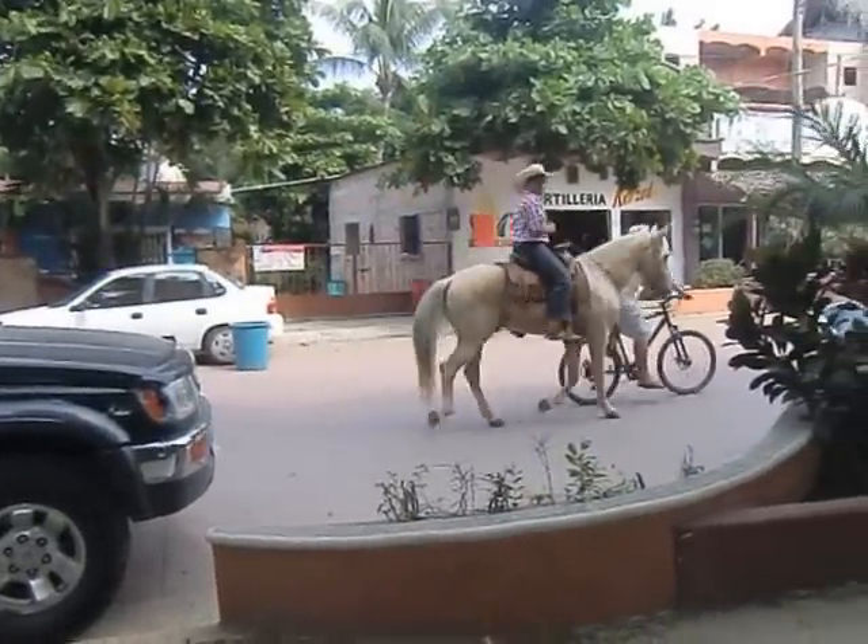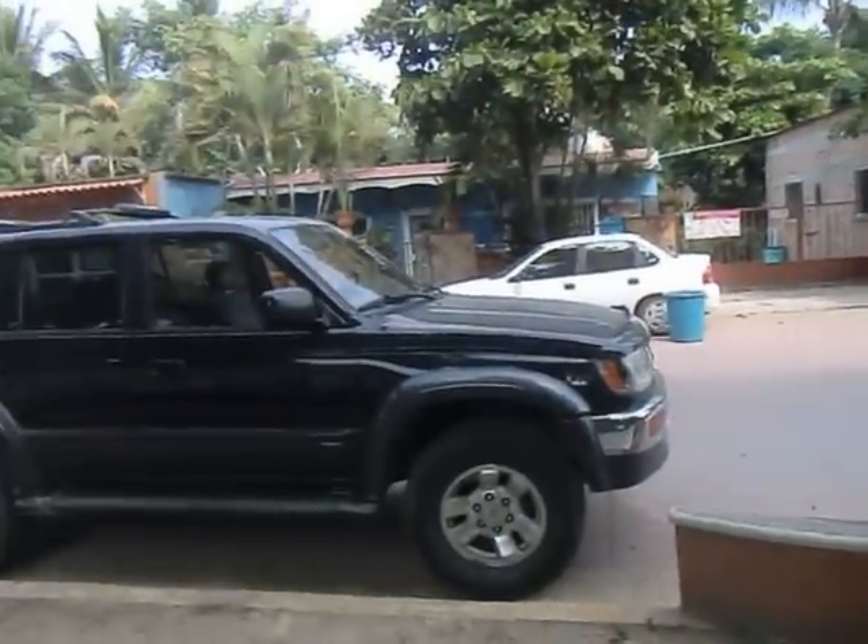A horse going down the road, and a bicycle, and an SUV, in Mexico.